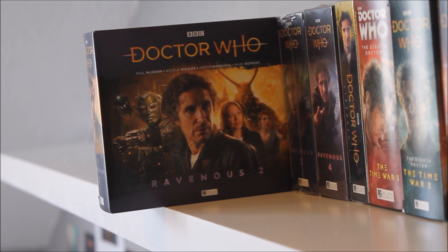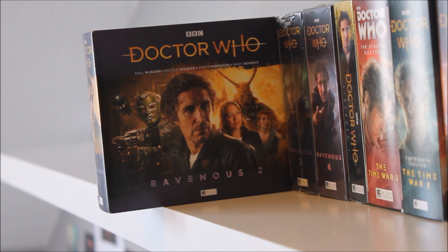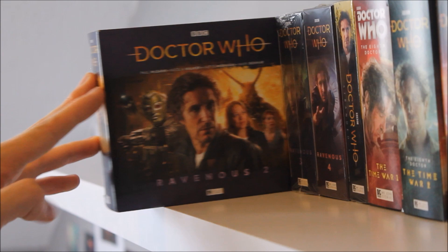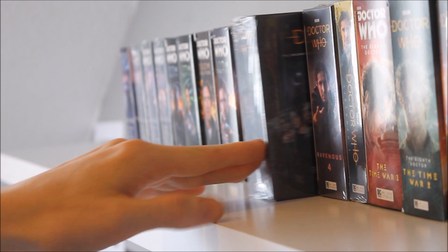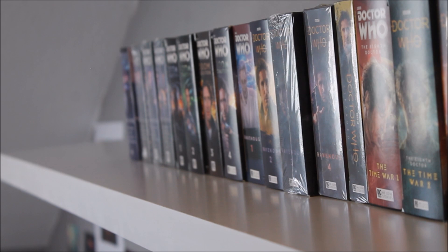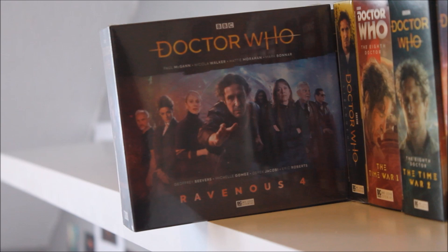Ravenous Two is another nice box set with a Christmassy atmospheric two-parter in the middle and a story returning to the planet Kaldor, setting in motion the Big Finish Robot series which I've been reviewing recently. Ravenous Three continues the mega-plots, featuring a story called Companion Piece — essential for Eighth Doctor fans — very grand in scope. It deals with the concept of the darker times within Gallifreyan mythology, and it's a little bit fan-service-y but it's good.